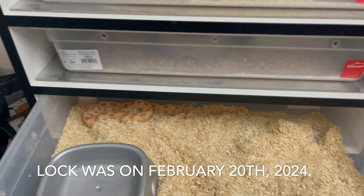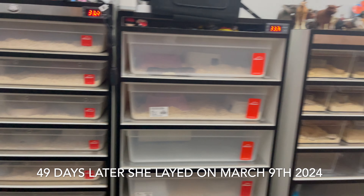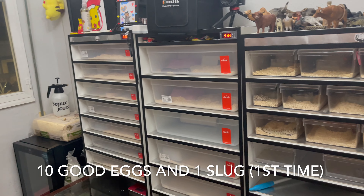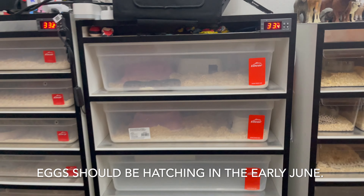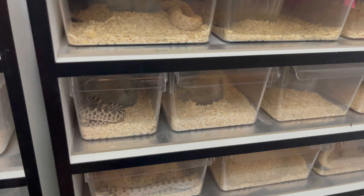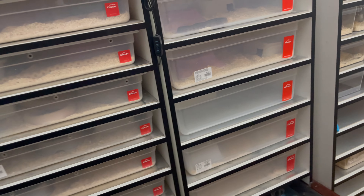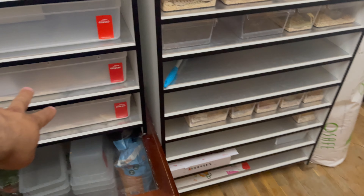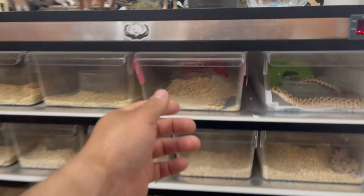I fed her about a 16-gram mouse. Next year we have a whole bunch of good stuff coming — basically our whole racks are going to be in action. We're going to have all kinds of morphs, including our Swiss Chocolate female who's going to be ready to breed, Arctic, Arctic Conda hit Swiss, corals, moonstones, Super Arctic Toffees. I also have a couple of surprise females I don't think I've ever shared.